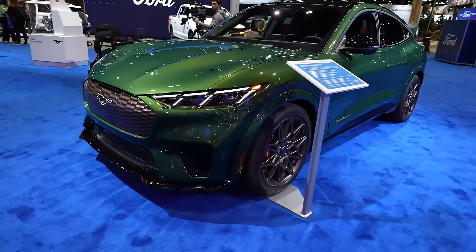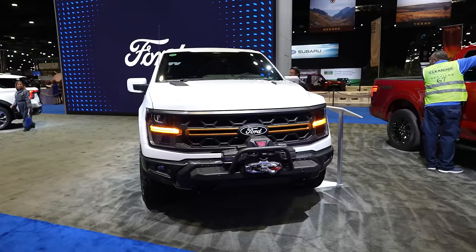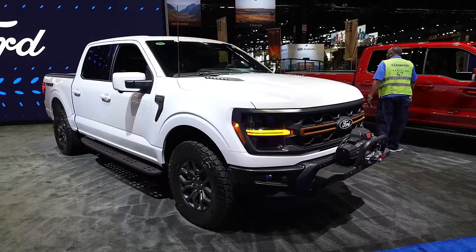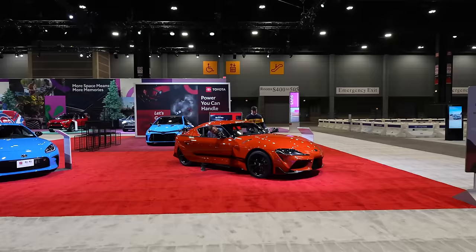Ford is doing a fantastic job with enthusiast vehicles — look at the entire Raptor range, the new Mustang generation, the racing iterations with the Mustang GTD, the Dark Horse, the Lightning Switch Gear embracing electrification for enthusiasts, a Mach-E Bronze with eruption green and bronze accents on the wheels, the Mach-E Rally, and the F-150 refresh including the Tremor. The Tremor is like the low-calorie F-150 Raptor — it has a lot of the characteristics but isn't quite as wide and ridiculous, making it more well-rounded for daily use.